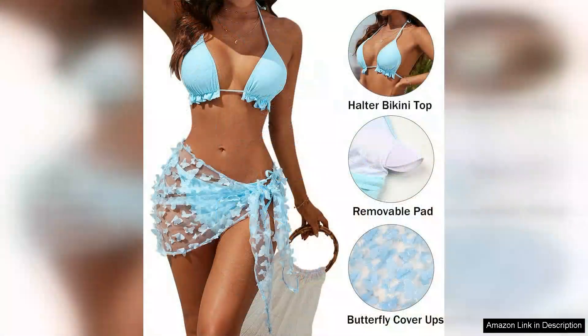The sizing was true to the chart provided, but I recommend checking measurements carefully as swimwear can vary greatly. I opted for a medium and it fit perfectly.